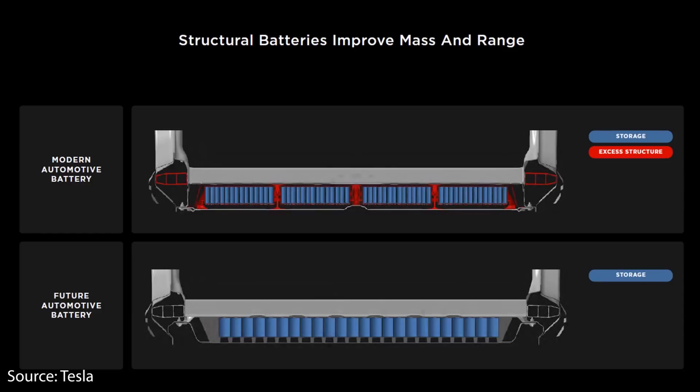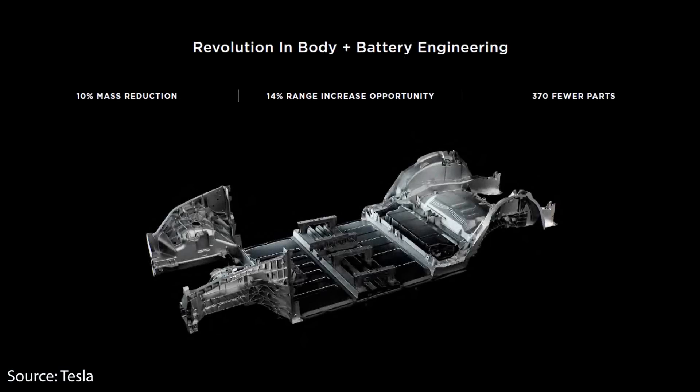Elon Musk also confirmed the Model Y will be getting the structural battery pack, which is very significant. At Battery Day, Tesla showed the difference between their current tech — cells going into modules, into a battery pack, then into the vehicle structure — versus their future tech where the larger 4680 cells are integrated directly, with no modules, into the structure of the vehicle itself, so the battery cells actually become part of the vehicle structure. Combined with the front and rear single-piece castings, this makes for a 10% mass reduction and around 370 fewer parts.